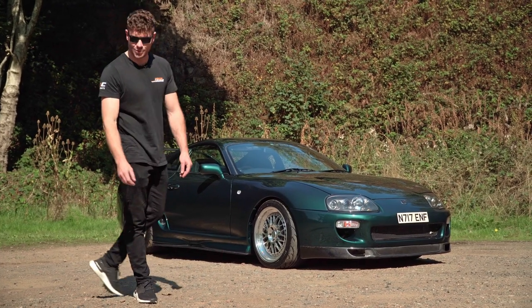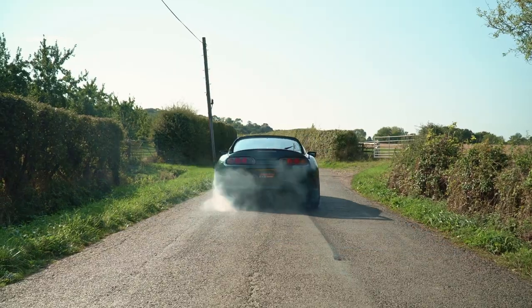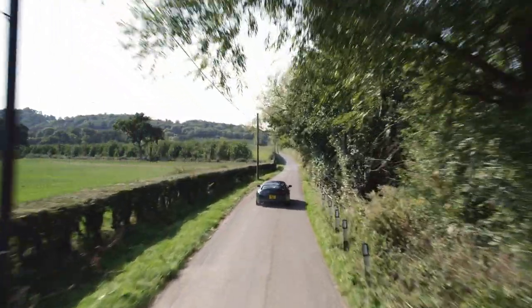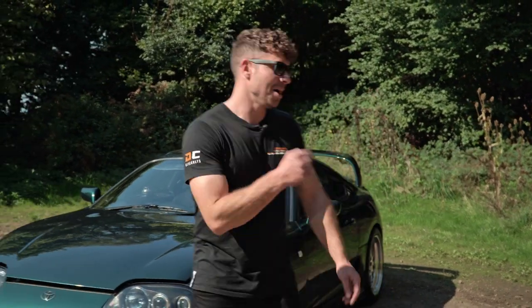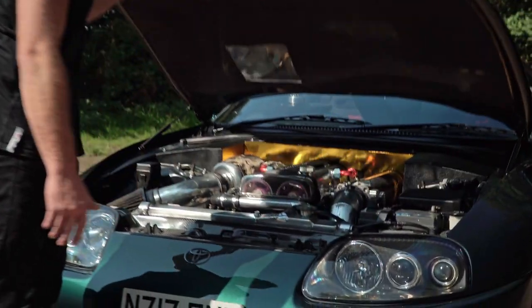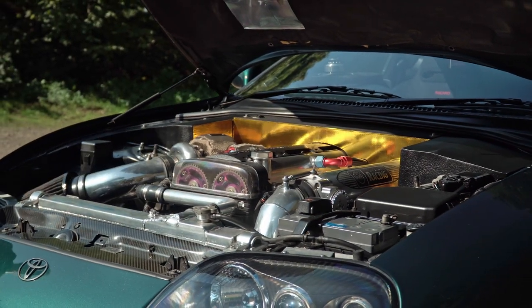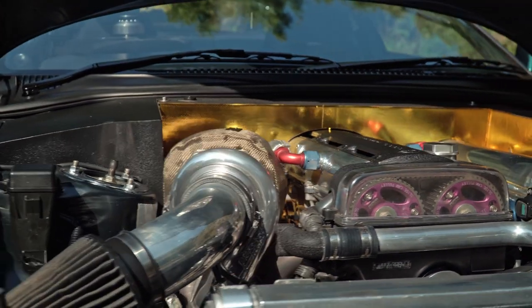722 horsepower. The 2JZ has got what some would call bolt-on mods, such as HKS cams, an SRD tuning kit, and a Precision turbo. You've also got all the fuel and cooling goodies you could need to produce that 722 horsepower reliably.